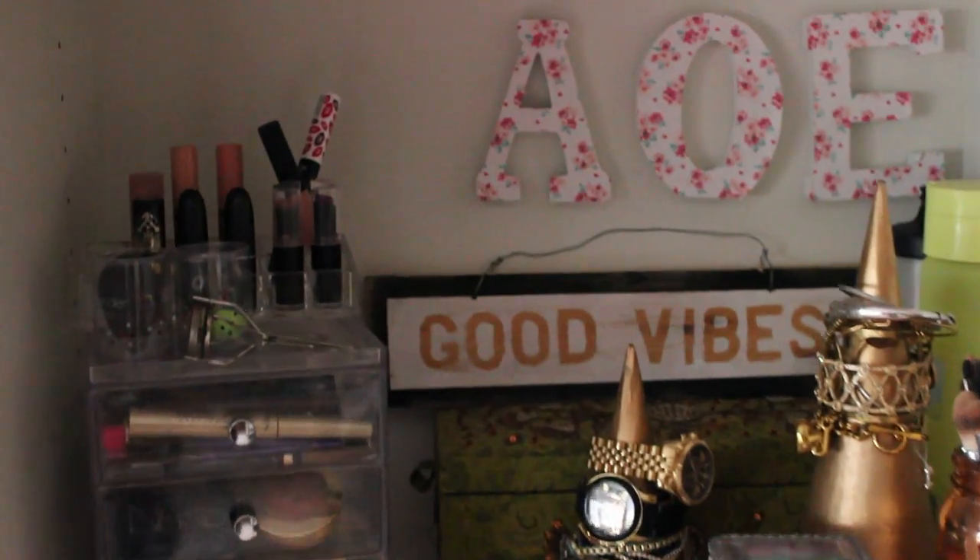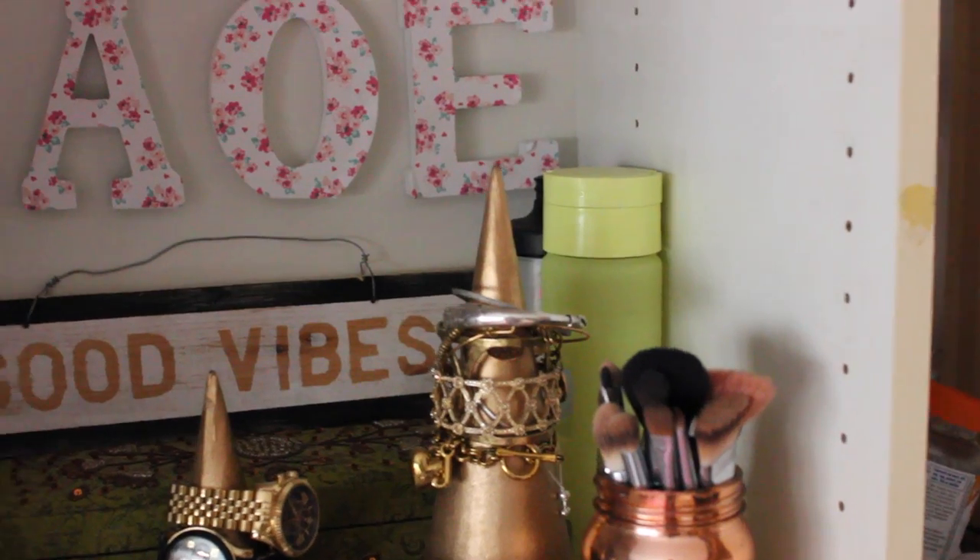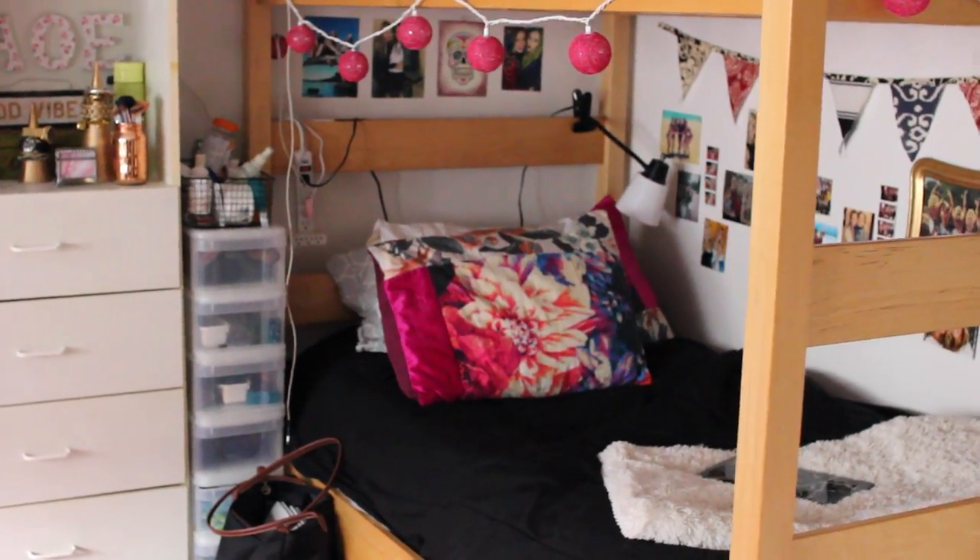Those plastic cups are from a sisterhood event that my roommate planned. But anyway, this is my little box — I just keep my makeup, some of my jewelry, my makeup brushes, and some water bottles. And then I have this little storage unit which I had in my previous room tour; I just keep a bunch of random stuff in it.